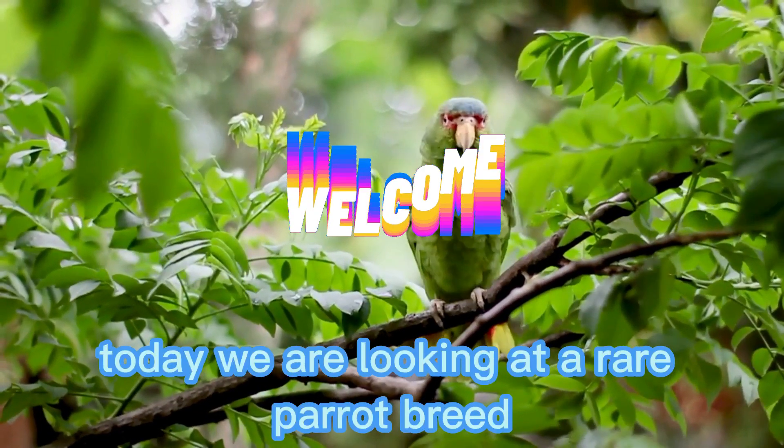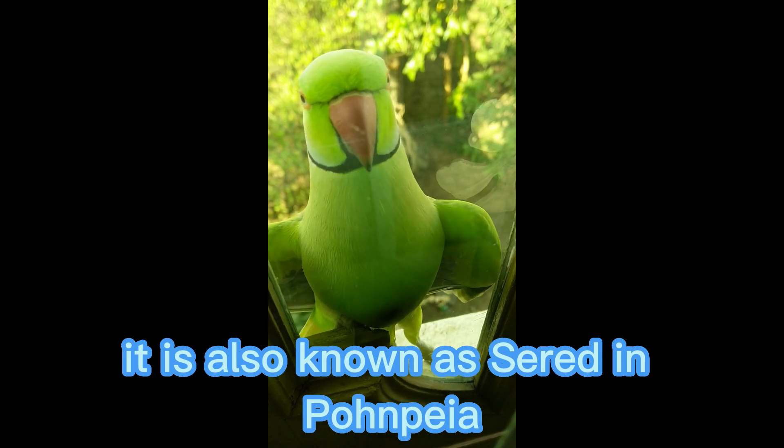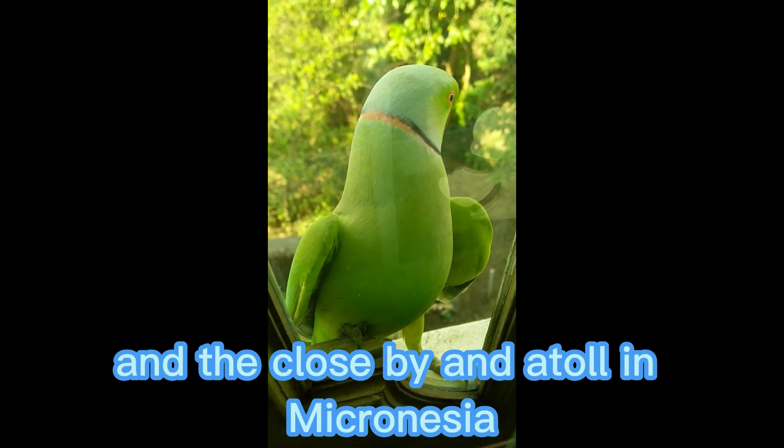Welcome to our channel. Today we are looking at a rare parrot breed, also known as Cered in Pompeia, native to the island of Pompeii and the close-by And Atoll in Micronesia.